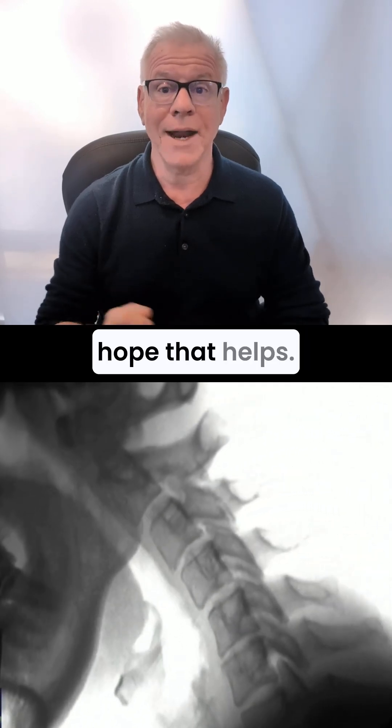Thanks so much for watching, and I hope that helps. Get this out to more patients by liking, commenting, sharing, and subscribing. Thanks so much.